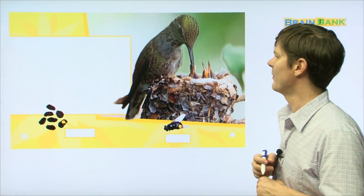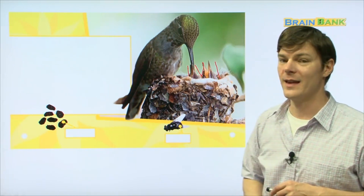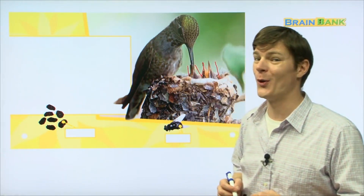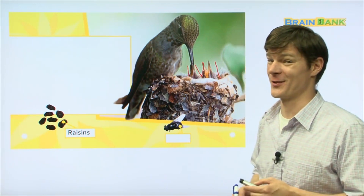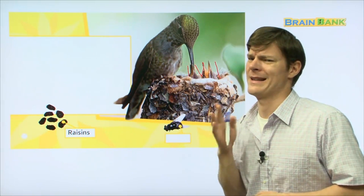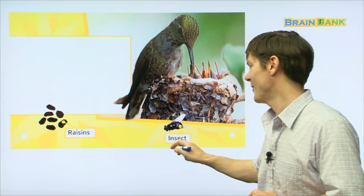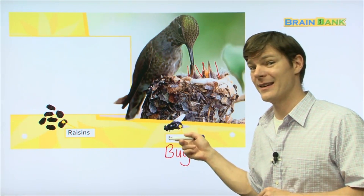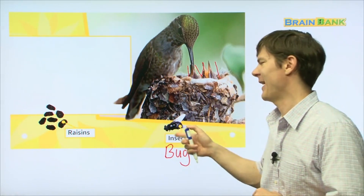Now look at this mommy hummingbird — and we have some new little friends right here. Can you see them? They must be the newborn baby hummingbirds. Do you know what those are? We call them raisins in English. Raisins are very, very delicious! Do you think she's feeding raisins to the hummingbirds? Probably not. Then here — what's this? An insect — very good! Also known as a bug. This kind of insect is called a fly. Flies are very annoying, so you have to get rid of them.